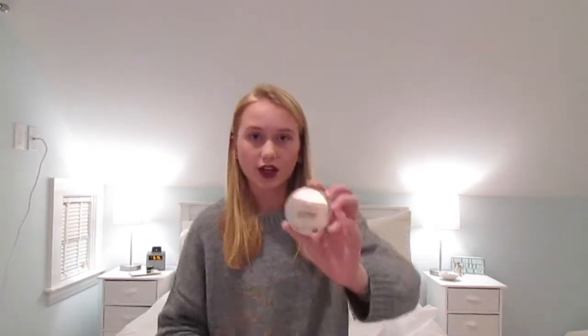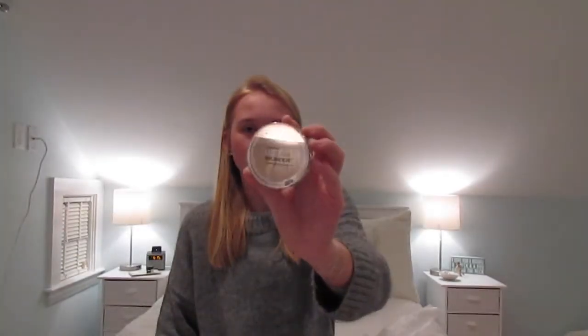The first thing I got from Rite Aid was this Maybelline New York Dream Wonder Powder, and it was $9.95. I think it's in the shade Nude.